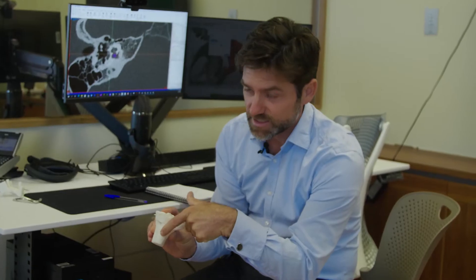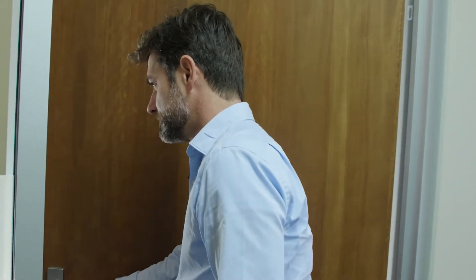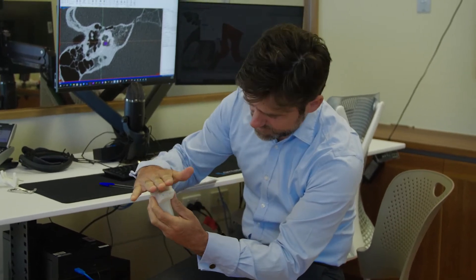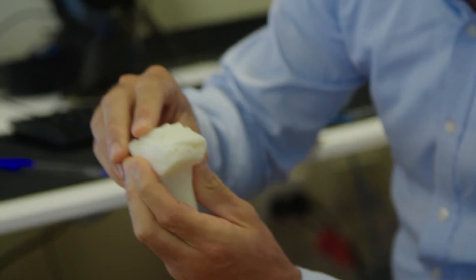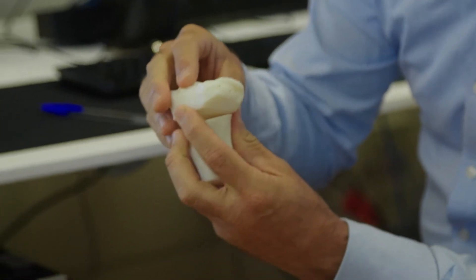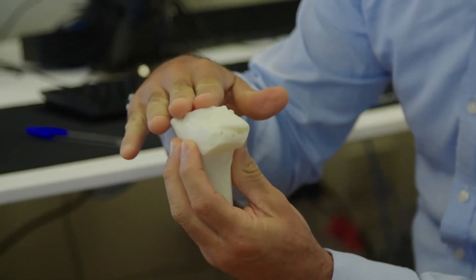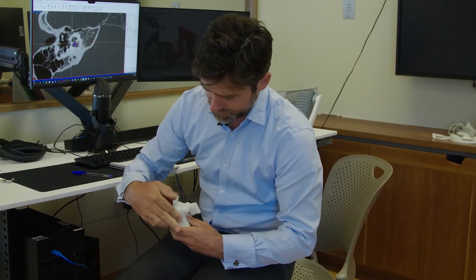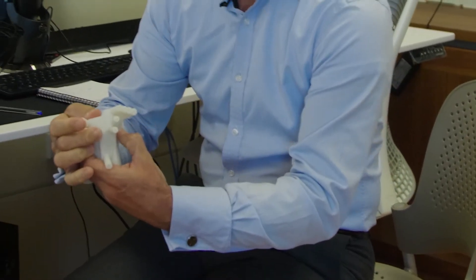This is where the quadriceps tendon inserts and there'd be a kneecap sitting right here. On a day when I'm not operating, I come to the office and to get there I have to walk past the print room, so I open the print door and have a little look and see what the printers have been doing overnight. This patient has a surface to the tibia bone which is angled too much in one direction, and that's caused one of the ligaments to just keep rupturing. So what we want to do is adjust the angulation of that. To do that freehand is very, very difficult, so what we can do to help guide the surgeon's hand is create a guide which will sit on the bone so you can drill the holes in exactly the correct place.